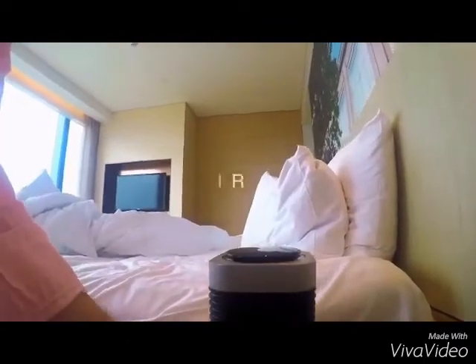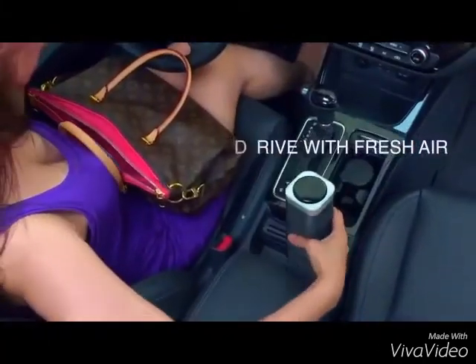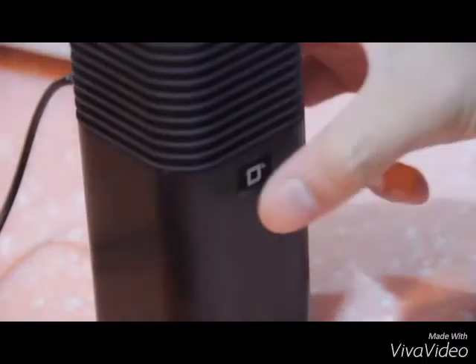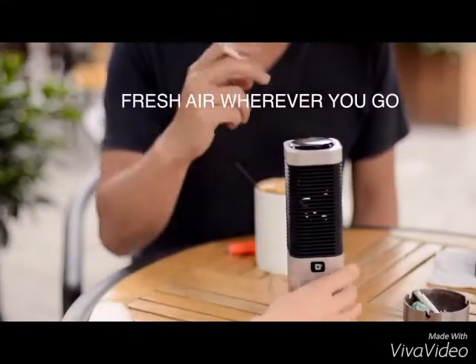We travel, some of us a lot, to places where we don't know how the air will be. We commute to work every day. We transport our kids to school, and each time we sit in our cars breathing in bad air. Whilst at home, clean air is a must.